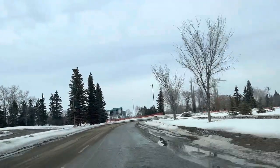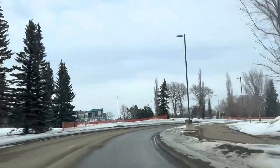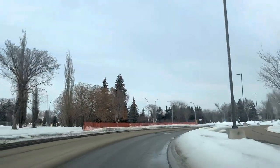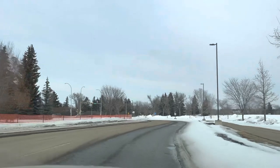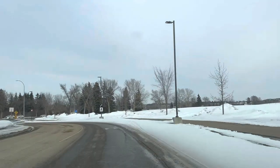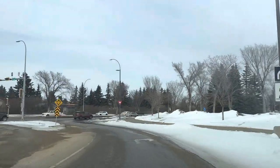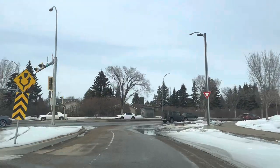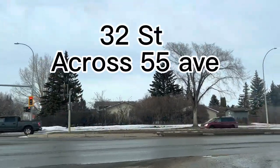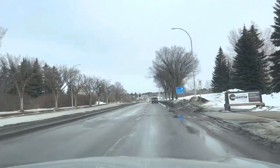Maybe 10 minutes? Yeah, because of the stoplights. If there are no stoplights, it's about 7 minutes — depending on the stoplights. We are outside of the campus. This is 32nd across 55th Avenue — Red Deer Polytech.